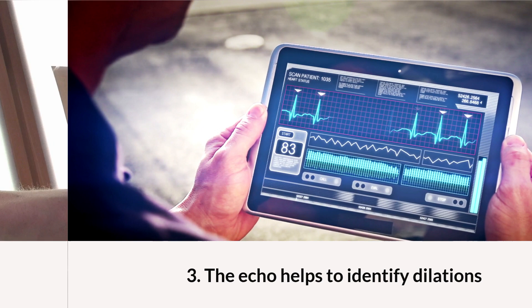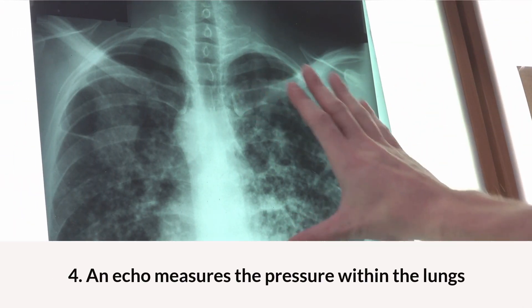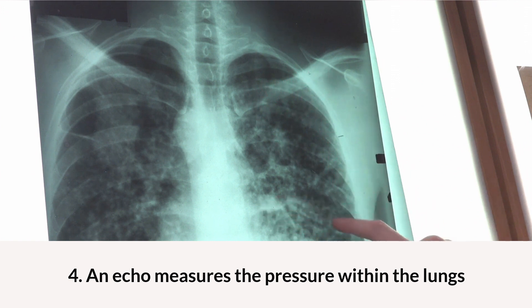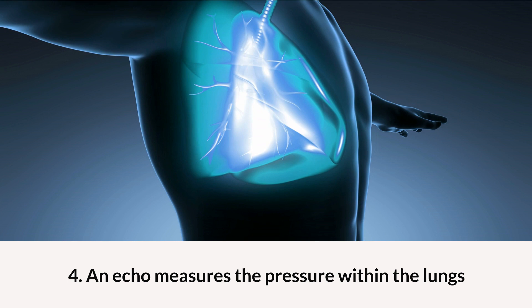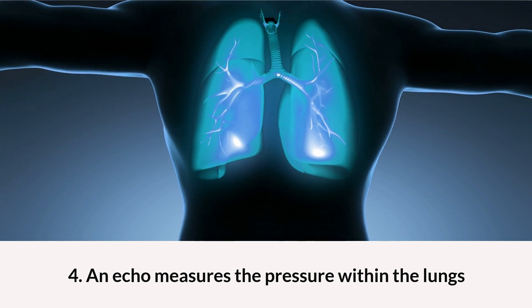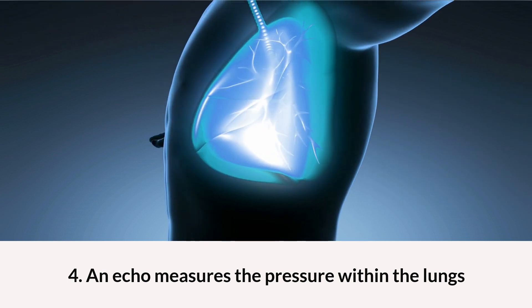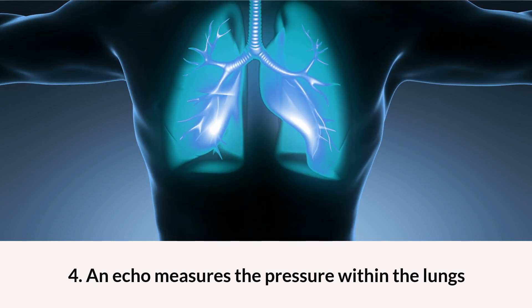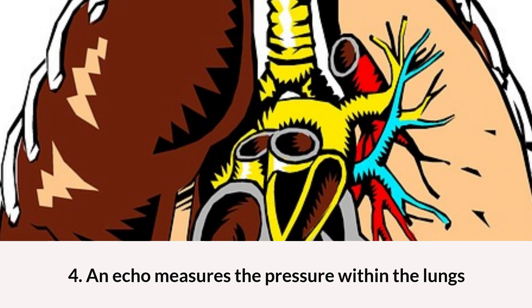An echocardiogram measures the pressure within the lungs. When blood passes from the heart's right side to the left side, it goes through the lungs, which help to get rid of carbon dioxide and get oxygen into the blood. Pressure within the lungs can indicate pathologies of the heart or the lungs. High pulmonary pressures can be identified through echo, which can help guide future treatment.